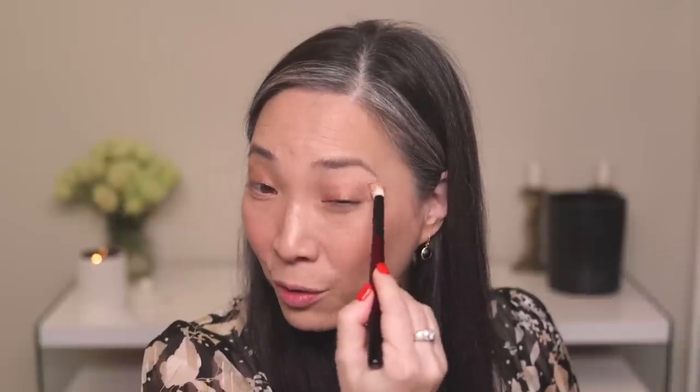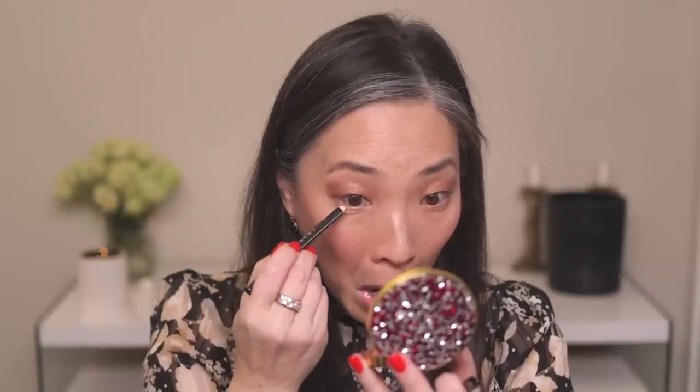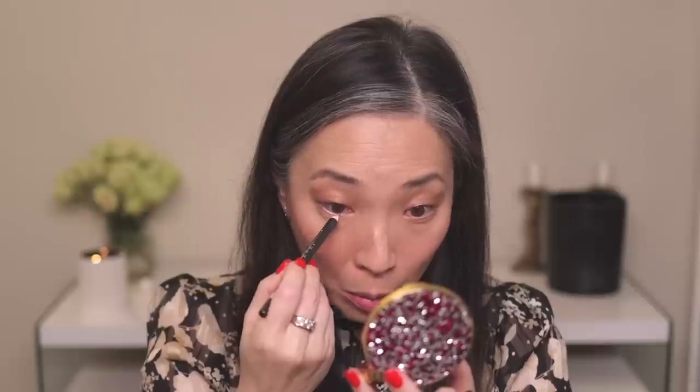These eyeshadows are so beautiful. I don't mind that they're not 100% budge-proof — it actually makes them easier to remove at the end of the day and I don't feel like they're drying out my eyelid, which happens with a lot of 100% budge-proof eye products. I'm going to line my eyes with the Wayne Goss Essential Eye Cold Pencil in Rich Hazel — the dark brown one — and just tight-line my upper waterline and get some into my lash line.